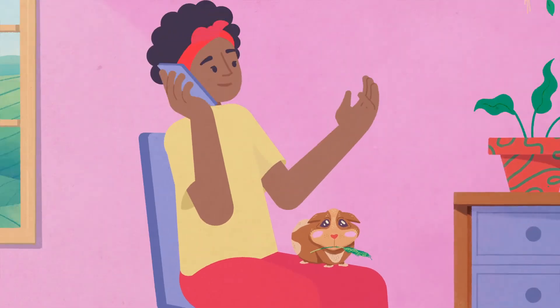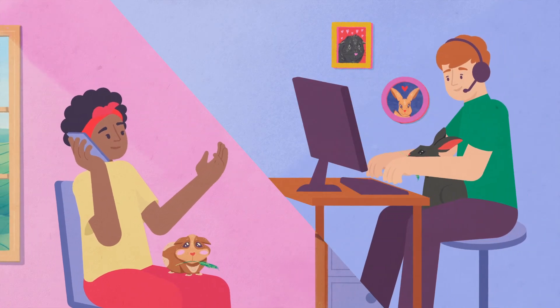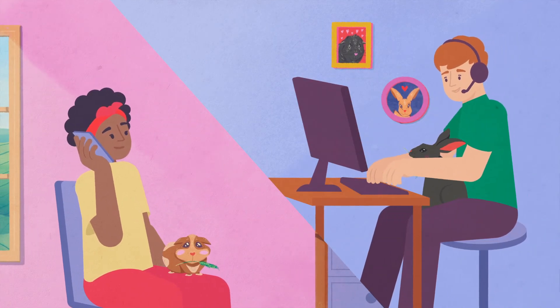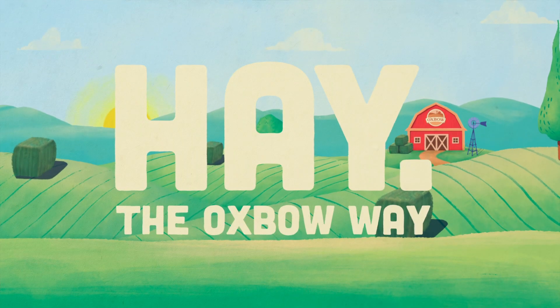Our commitment to you and your pets doesn't end with a purchase. We're a company made up of animal lovers who want to provide support throughout the entire, long, happy life of your pets. This means caring customer support is always just a phone call or email away. That's hay, the Oxbow way.